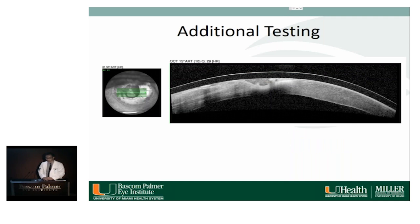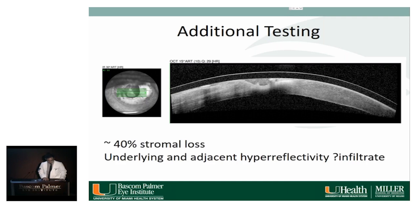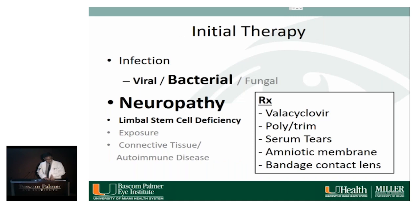We also obtained an anterior segment OCT, which re-demonstrated approximately 40% stromal loss at the area of thinning with some underlying hyper-reflectivity, potentially representing an infiltrate. Our initial therapy treated this as a neuropathic ulcer, with the possibility of concurrent infection.